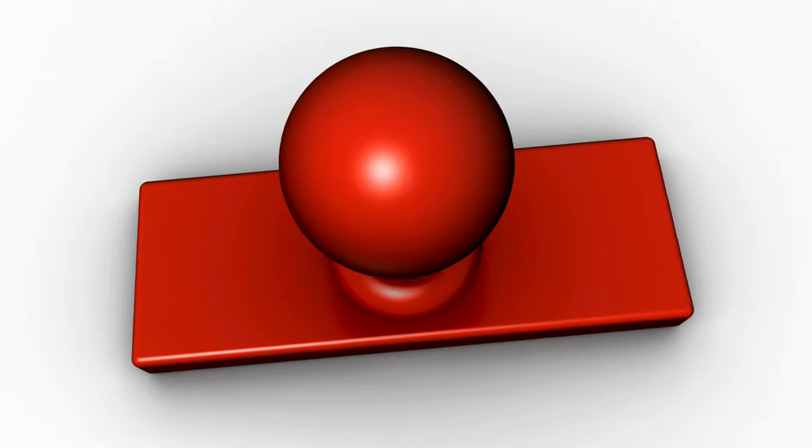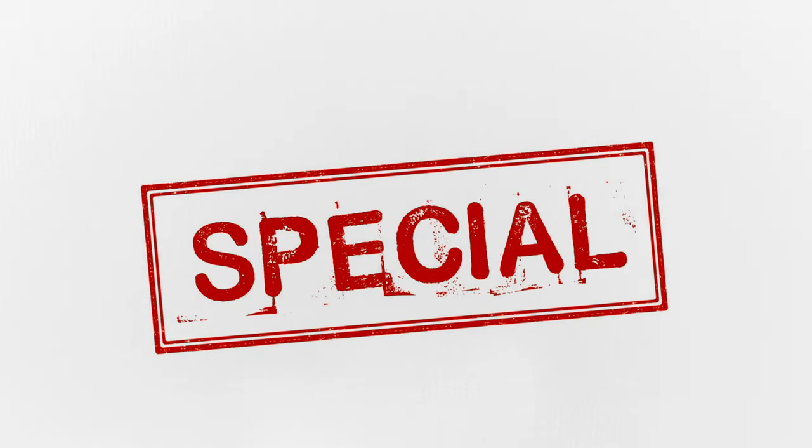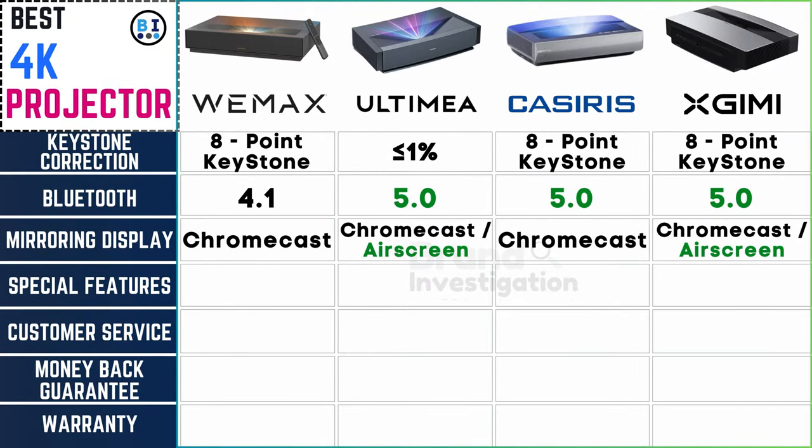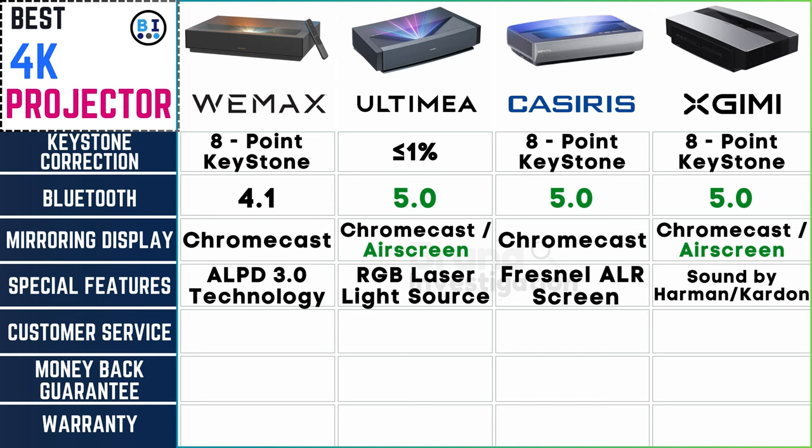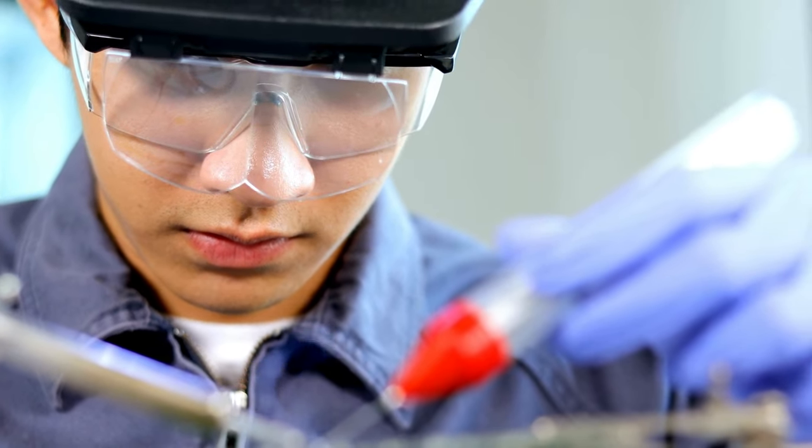Special features — the unique sparks that set projectors apart. Wemix features LPD 3.0 technology, Ultima features an RGB laser light source, Casiris features a Fresnel LR screen, and XGME features sound by Harman and Kardon.